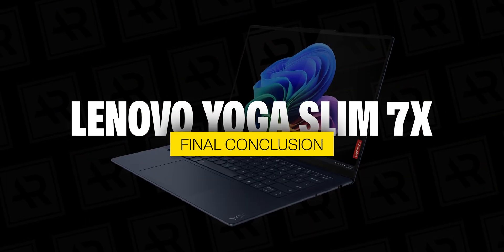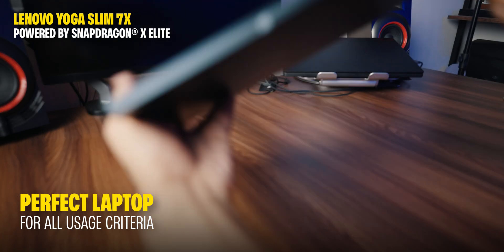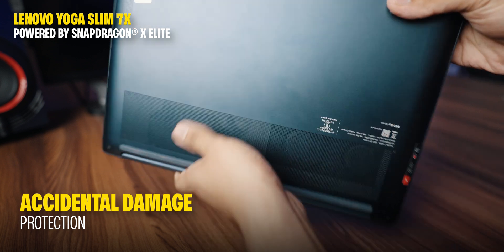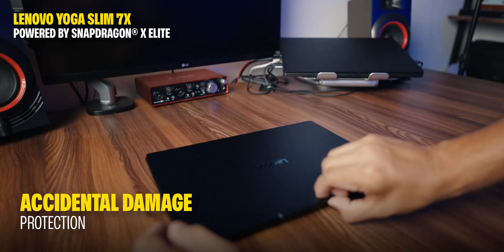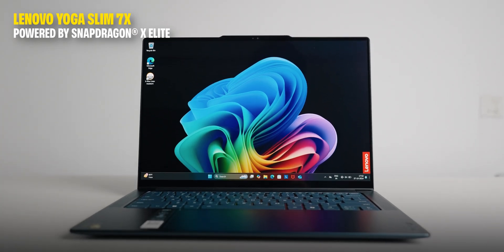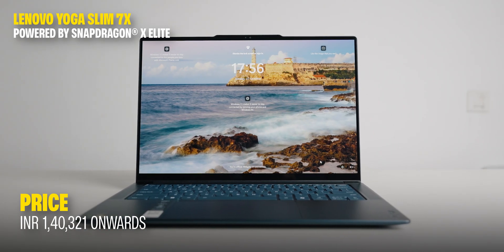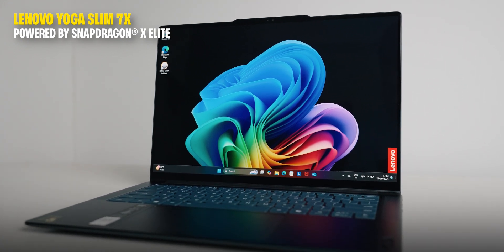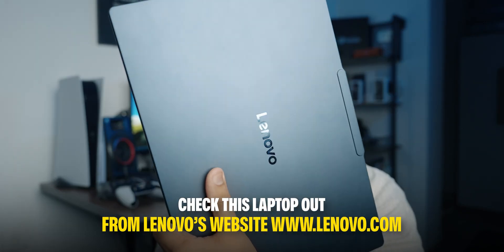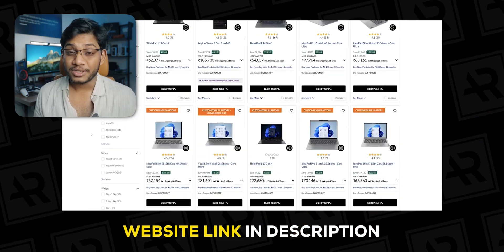In conclusion, the Lenovo Yoga Slim 7X is a game-changer — the perfect blend of power, battery life, and AI features that actually make sense. I also forgot to mention that it comes built-in with ADP, or Accidental Damage Protection, so it's sturdy and premium at the same time. The Lenovo Yoga Slim 7X powered by Snapdragon starts at ₹1,40,321. Check it out at Lenovo.com, where you can customize your variant and get swift four-hour delivery to select pin codes across India.